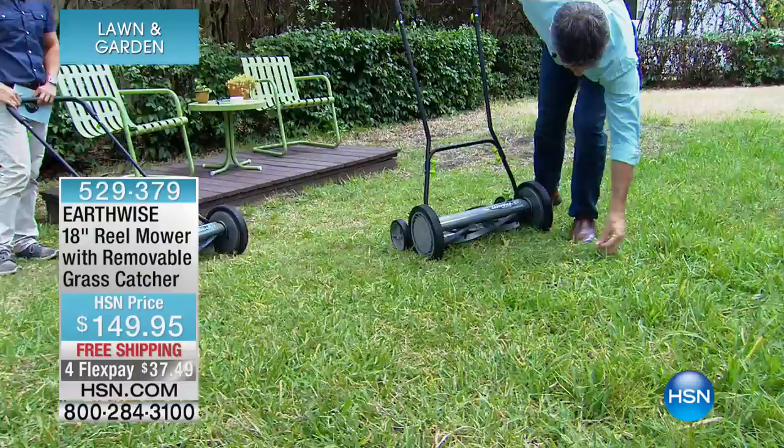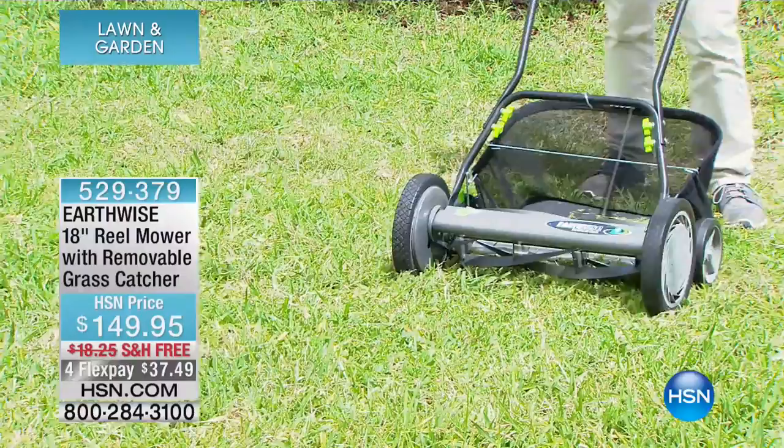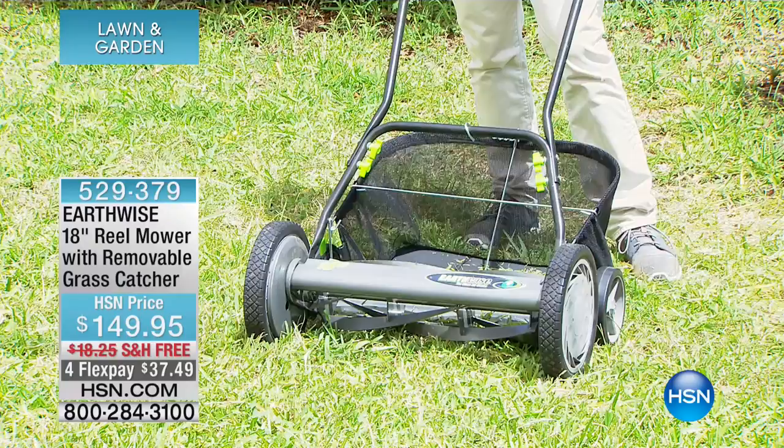I think personally, some of these chores — so many people, men and women alike, actually enjoy doing this because they connect with nature. But how do you feel connected to nature if you're being deafened by a loud motor and all you're smelling is gas fumes?